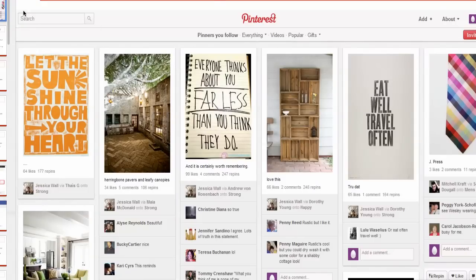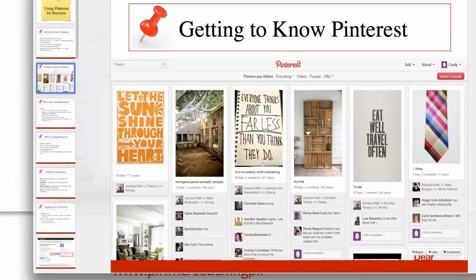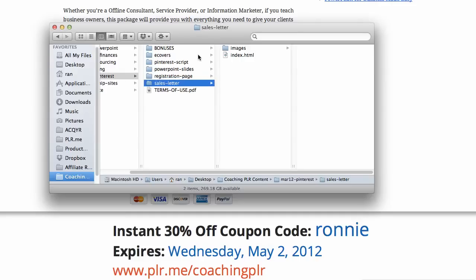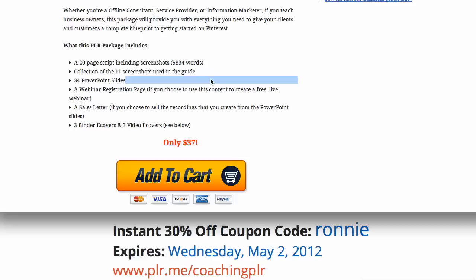It's all easy to follow. I can kind of minimize it here so you can see — it just looks great. Plus you get the registration page, the sales letter, and a whole bunch of bonuses. That's what you get with the Pinterest package. It's a complete done-for-you business — a webinar that comes with the registration page and the sales letter. This can be making you money really quickly, as soon as you book your first webinar.